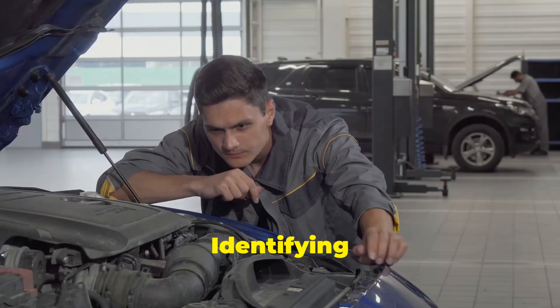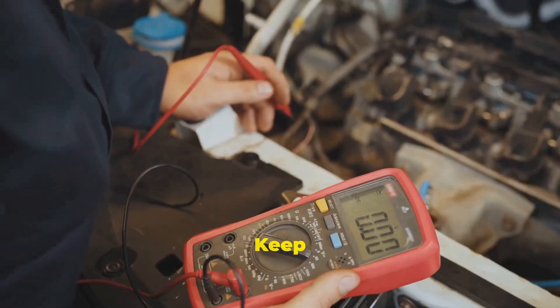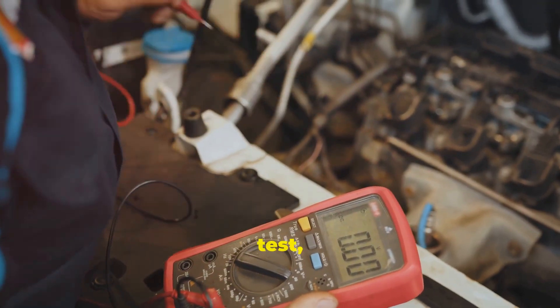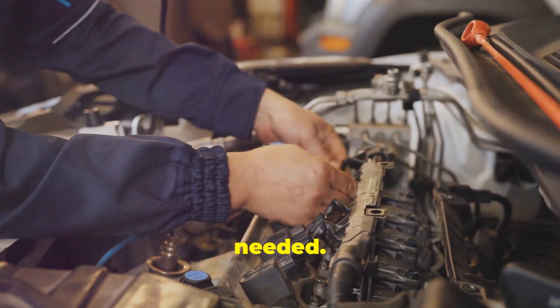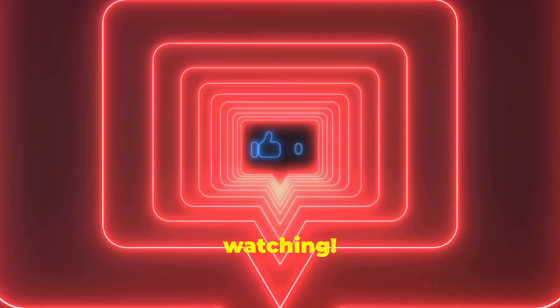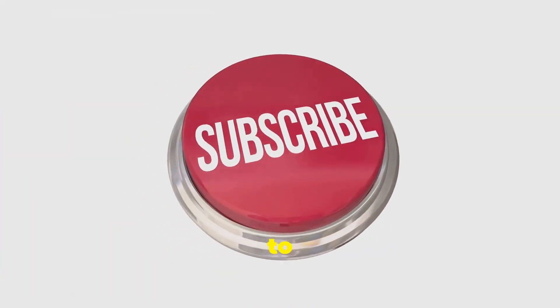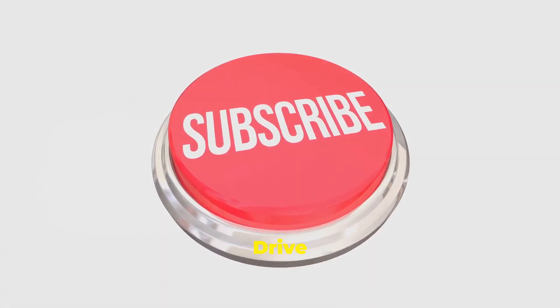And there you have it. Identifying and dealing with bad glow plugs doesn't have to be a headache. Keep an eye out for the signs, do a quick test, and replace them if needed — your diesel engine will thank you. Thanks for watching. If you found this helpful, hit that like button, and don't forget to subscribe for more car tips and tricks. Drive safe, everyone.